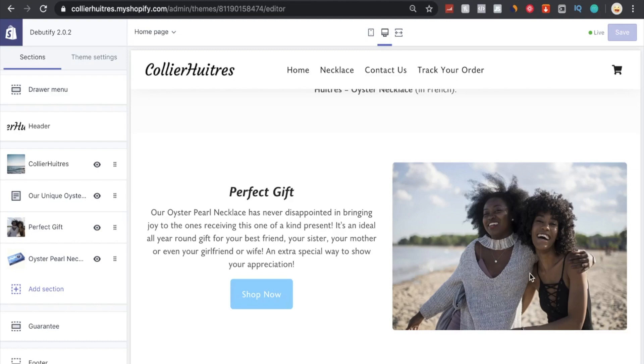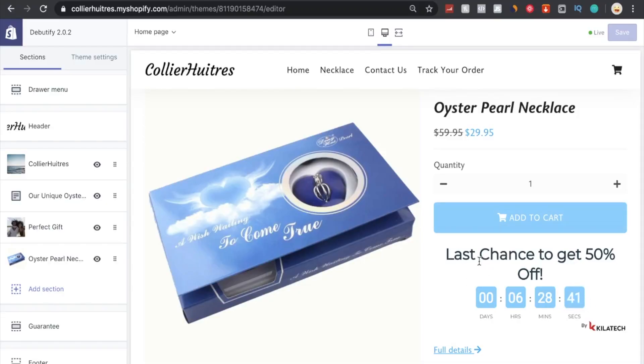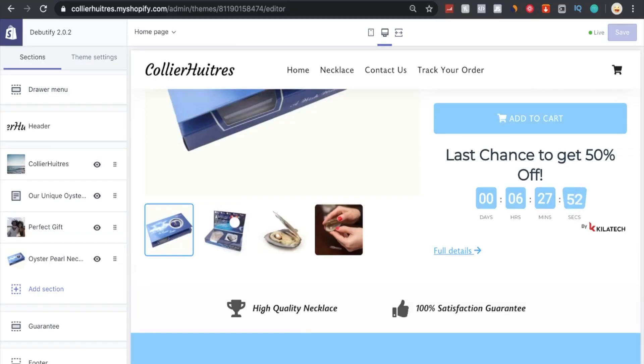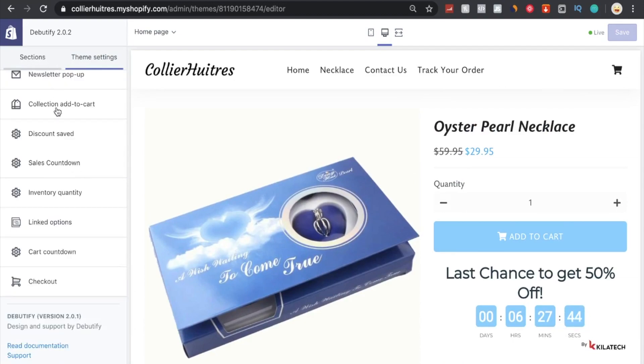'A perfect gift — our oyster pearl necklace has never disappointed, an ideal all year-round gift for your best friend, sister, mother, girlfriend, or wife.' There's a clear CTA and a separate product page with a sales countdown offering 50% off, a quantity button, and two guarantees at the bottom: high quality necklace and 100% satisfaction guarantee. We also created Home, Contact, Returns, Privacy Policy, and Terms of Service pages. We're using the Dave Beautify theme — the best free theme available, with lots of customization options.